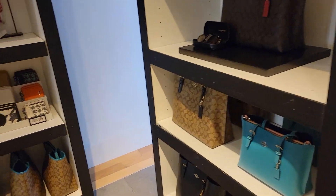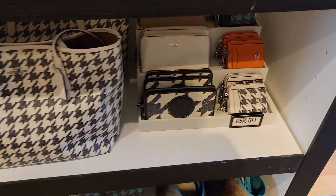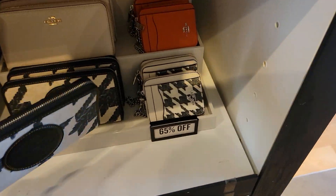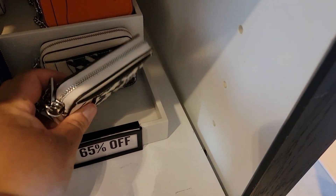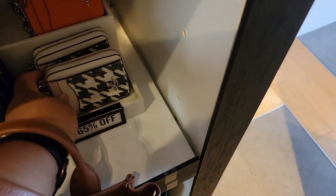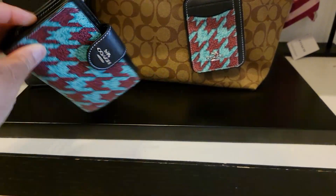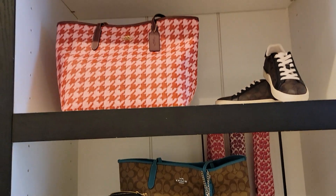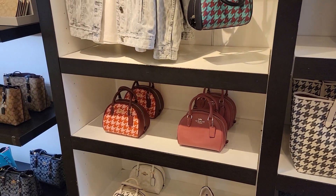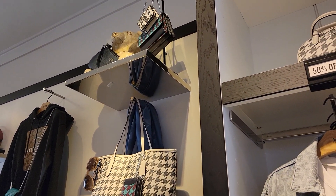I'm in another outlet and while we're here, let's look at this Houndstooth collection. This large wallet — we have this one, this is cute. We have these, this color, and this bag.